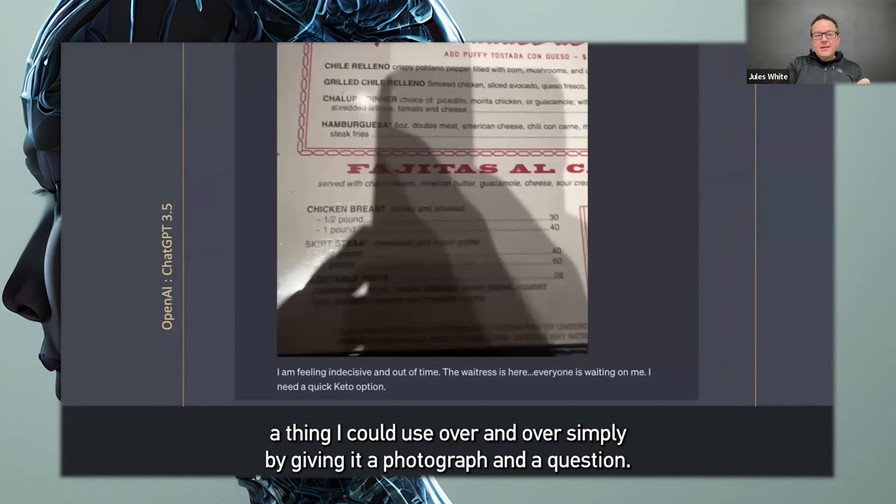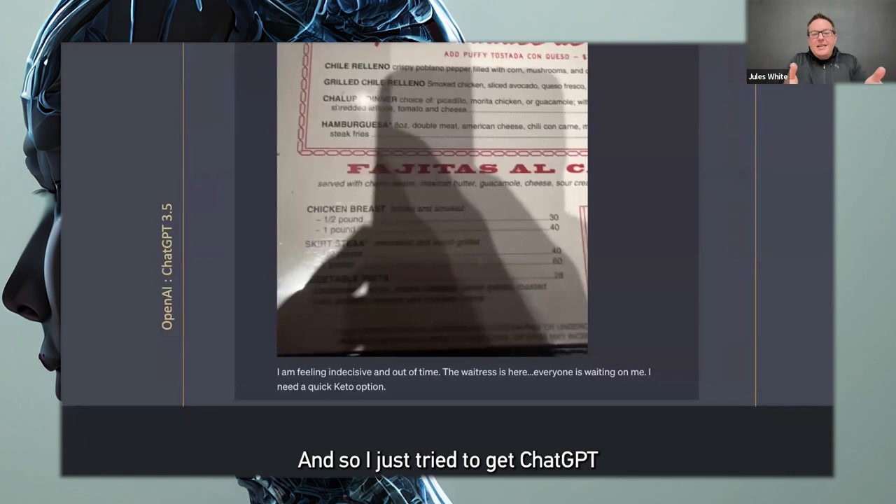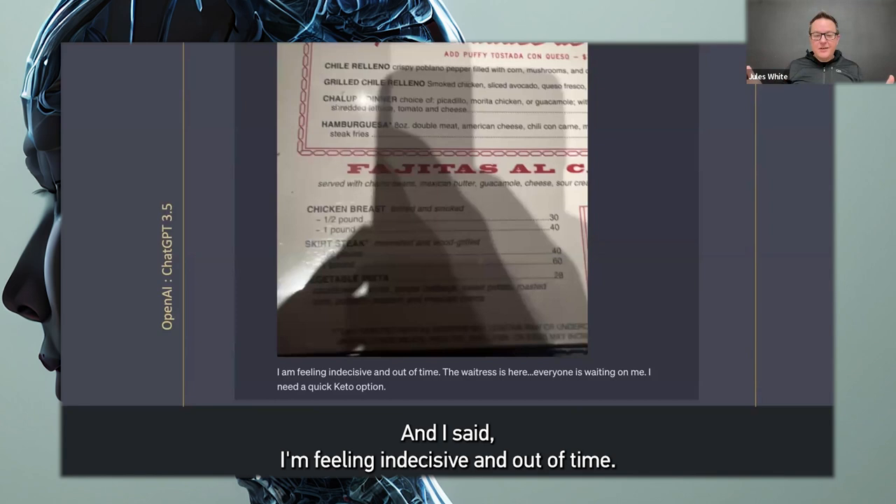Then I thought, well, can it help me order? The waitress had just walked up while I was talking to my friend and I wasn't picking a menu item. So I tried to get ChatGPT's help in picking what I should eat. And I said, I'm feeling indecisive and out of time. The waitress is here. Everyone is waiting on me. I need a quick keto option. And I snapped a picture of the menu and gave it this question.